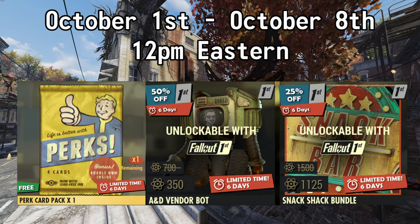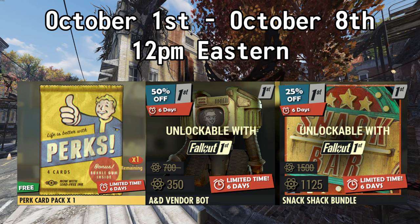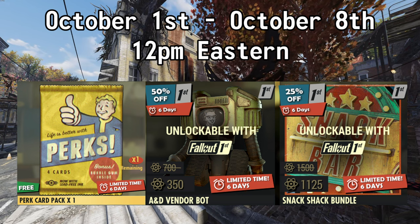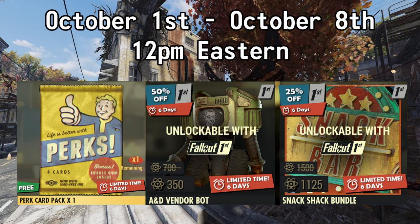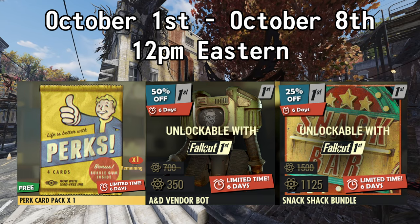Available until October the 8th at 12 p.m. Eastern, you can pick up a Perk Card Pack for free. If you have Fallout First, you can get 50% off of the A&D Vendor Bot — normally 700 Atoms, but with this deal it's 350. Also for Fallout First members, you can get 25% off of the Snack Shack Bundle — normally 1500 Atoms, but with this sale it's 1,125.